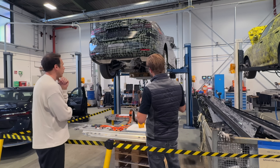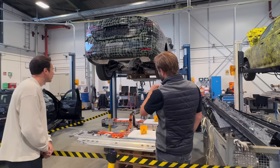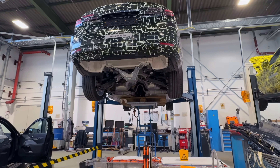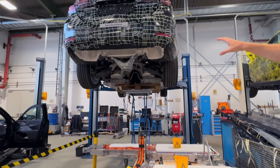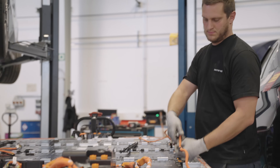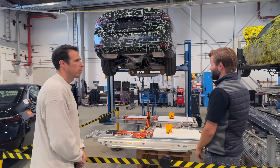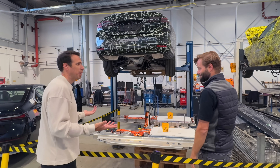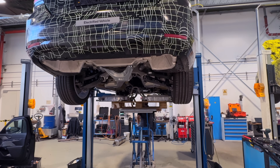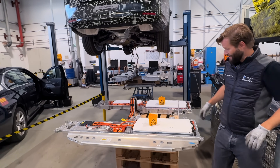What we've already done here is remove the exhaust system and a couple of other components. Since this is a plug-in hybrid, there's a little more to do compared to a pure BEV because of the exhaust system. The battery has already been fully disconnected from the vehicle — no more high voltage connection, no more data interface, no more coolant. The only thing left to do is lower the battery down from the vehicle. Here you can see the closed battery system, and in front of you is the open system — same battery type, with the modules and cells inside.